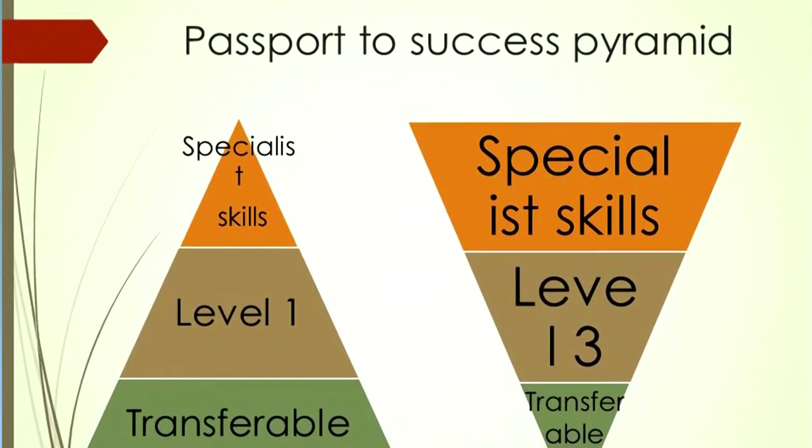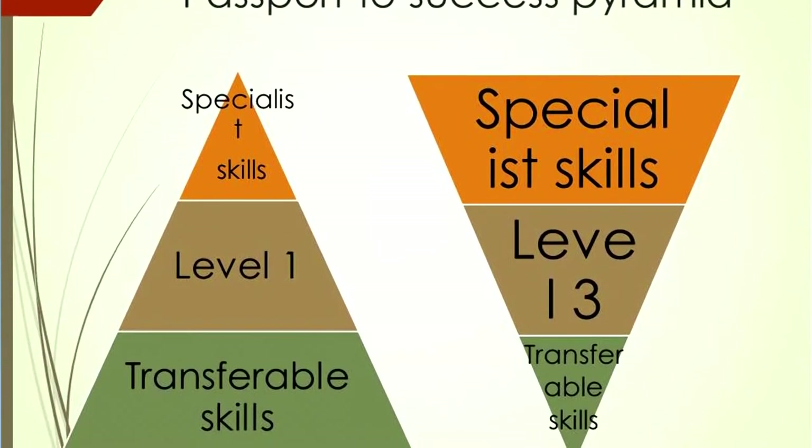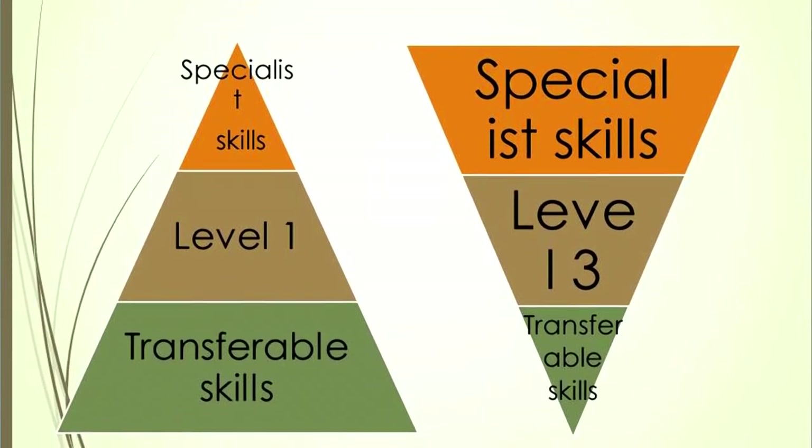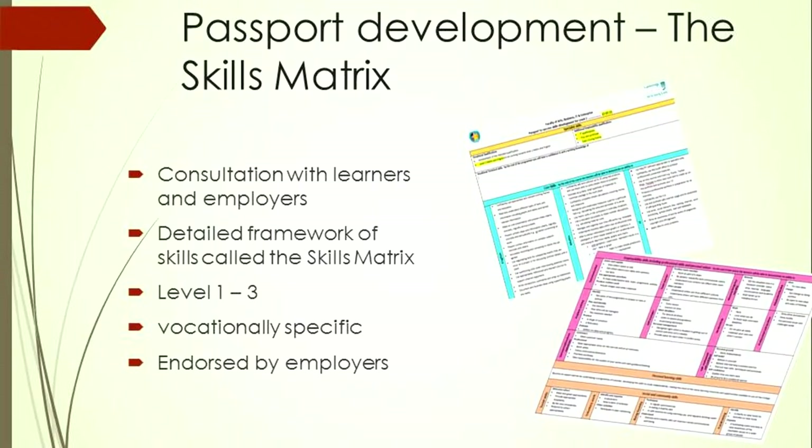We talked about the different levels and what passport skills means at each level. For those who remember Foundation Learning Tier, lower-level vocational qualifications became smaller and personal development had to be included as well. At level one programmes, there's more emphasis on developing core skills, personal learning skills and employability skills. Then as learners get to level three, the idea is they've developed independence and transferable skills, so the focus shifts to specialist skills and progression to employment or higher education.